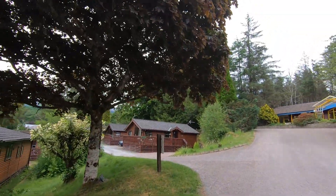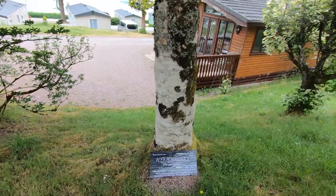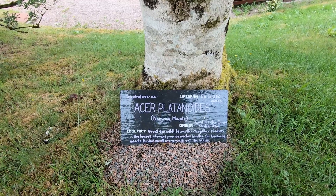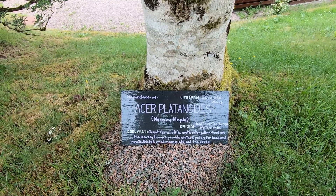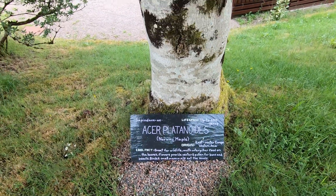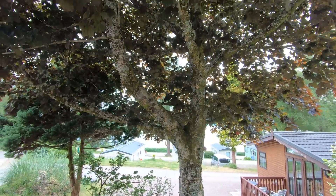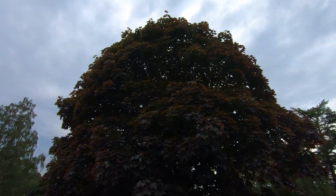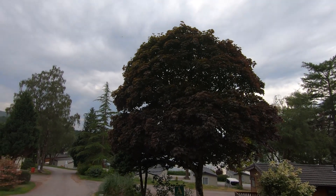Further round we've got another Acer — Acer platanoides, the Norway Maple, from east-central Europe and western Asia. Great for wildlife: moths and caterpillars feed on the leaves, flowers provide nectar and pollen for bees and insects, birds and small mammals eat the seeds. They can last for 250 years. Look at that great domed canopy — almost perfect in shape. Absolutely fabulous.